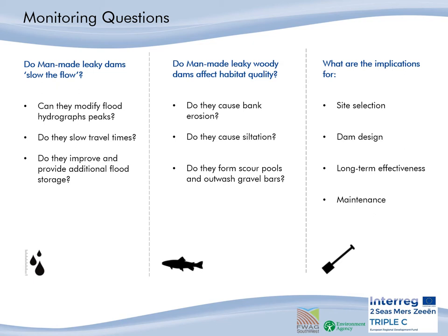What could be said about site selection? What effects would the site have on woody dams and vice versa? What can be said about the design of the dams? Is their effectiveness long term? Do they need maintenance and how much?